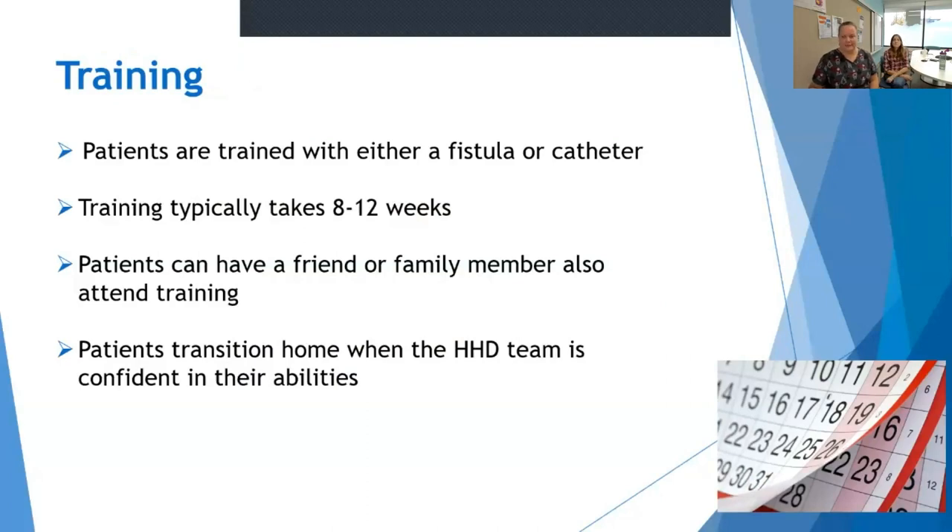Now let's talk a little bit more about training. Patients can be trained on either a fistula or a catheter, whichever is in place. Training typically takes 8 to 10 to even 12 weeks. You can train alone or with a support person. Your training is tailored to you, so we don't send you home until both you and your nurse feel comfortable and confident in your abilities to manage all aspects of your treatment. That's why I can't tell you exactly whether it takes eight weeks or ten weeks, because every patient will take a different length of time depending on their abilities and their comfort.